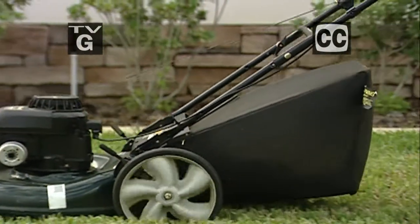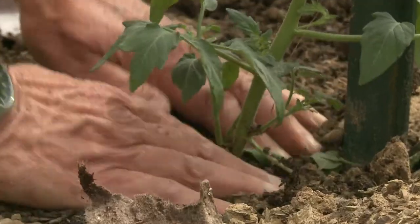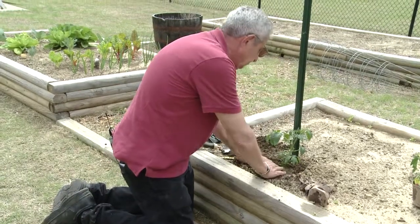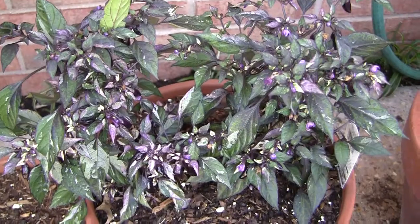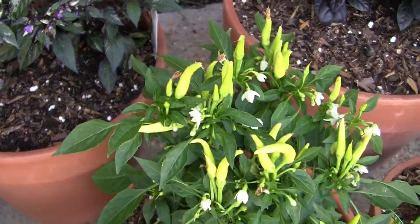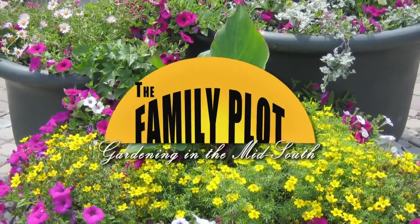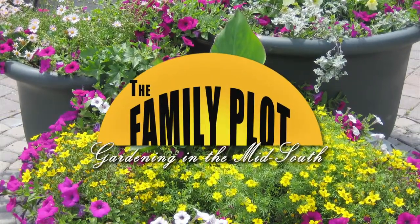Hi, I'm Chris Cooper. Welcome to The Family Plot, Gardening in the Mid-South. Thanks for joining us. Spring is here and the hot days of summer won't be far behind, so it's time to start thinking about lawn care. And yes, it's time to set out your tomatoes. Tom Mishu is out in the garden to get us started with our warm season vegetables. For folks who don't have a lot of space for a traditional garden, we'll give you some ideas about planting in containers. All that and more is coming up next on The Family Plot, Gardening in the Mid-South. Stay with us.